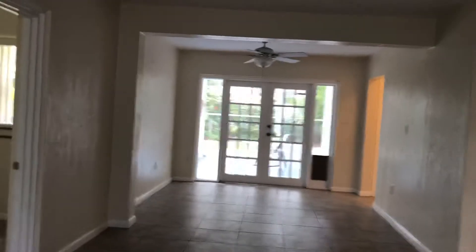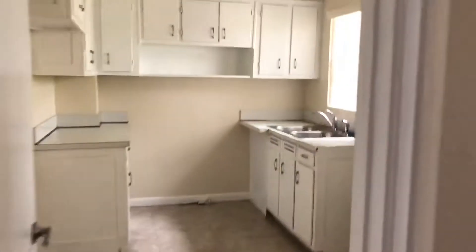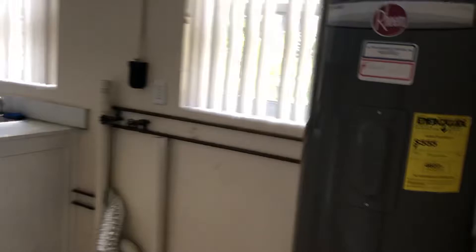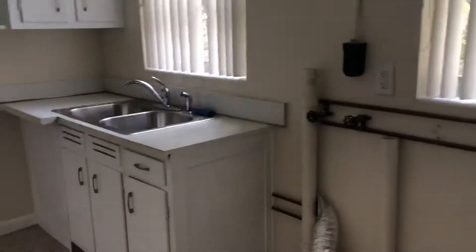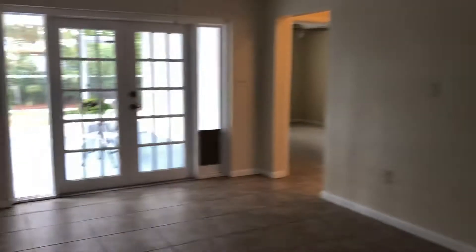Well-maintained home. Isn't that pretty? Just love those French doors. Now another little surprise in here — look at the size of this — that's a new water heater. And look at the size of this laundry room. Very nice. All right, now we have that beautiful view. Let's go take a peek in the backyard.